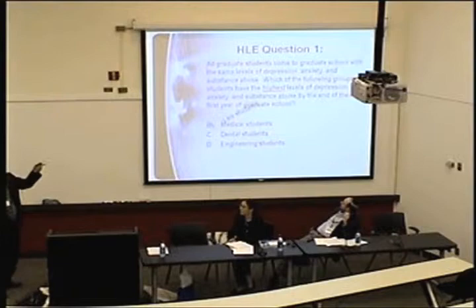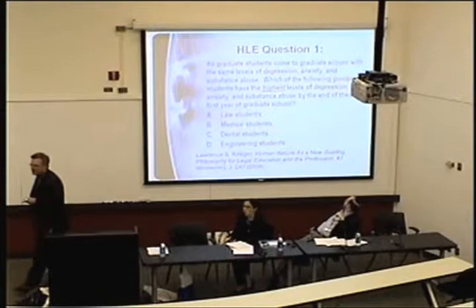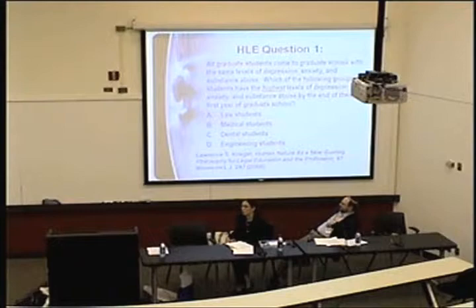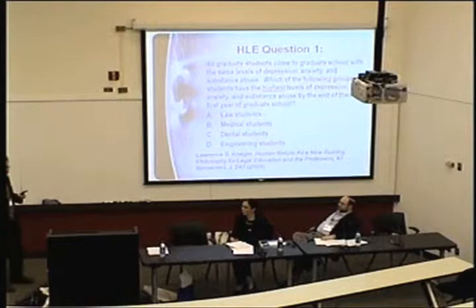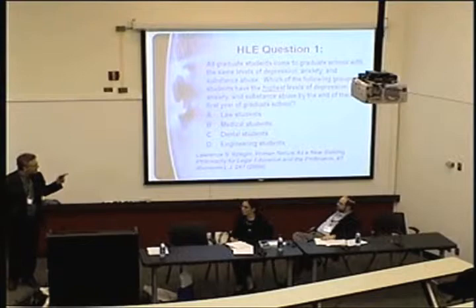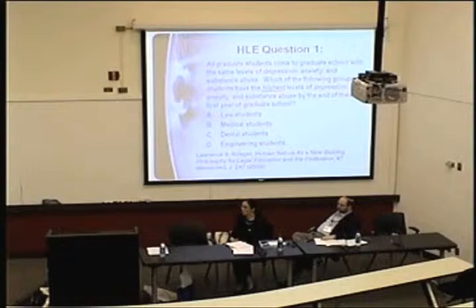The citation is Larry Krieger's research — a series of studies finding that law students are the most miserable of all graduate students, even though when they come to law school their levels of depression, anxiety, and substance abuse are about the same as other graduate students. His co-author is an educational researcher out of the University of Missouri, Columbia. If you read Larry's article in the Washburn Law Journal, he cites all this other research.